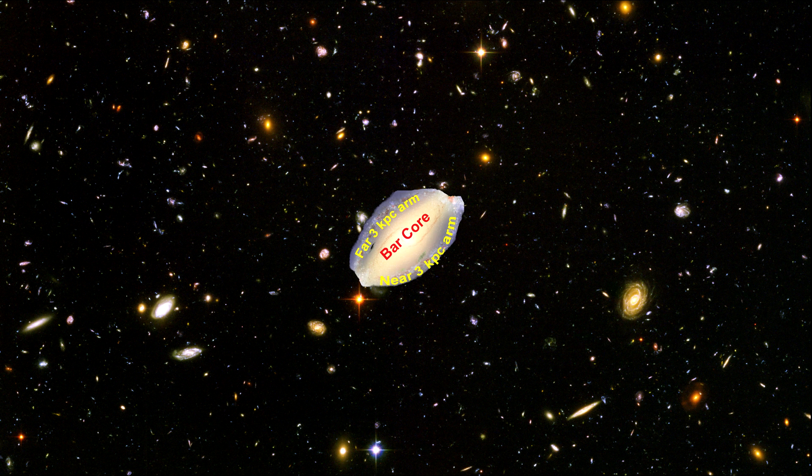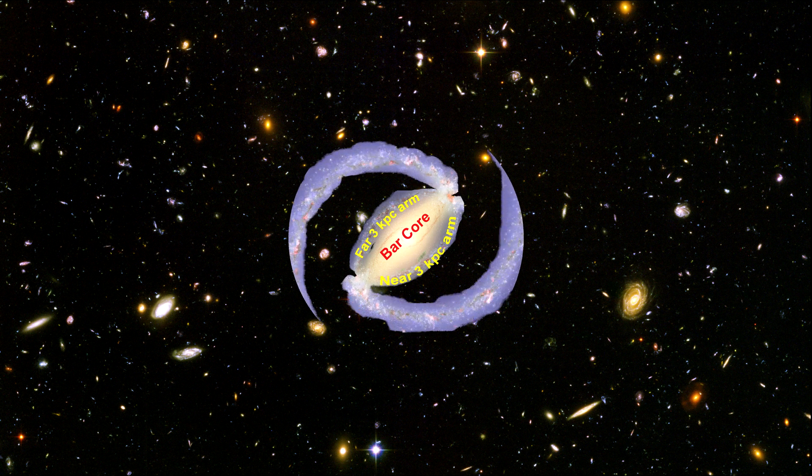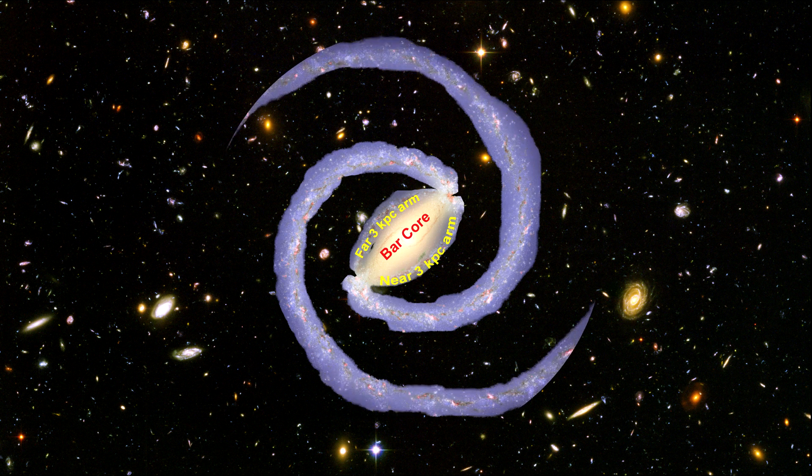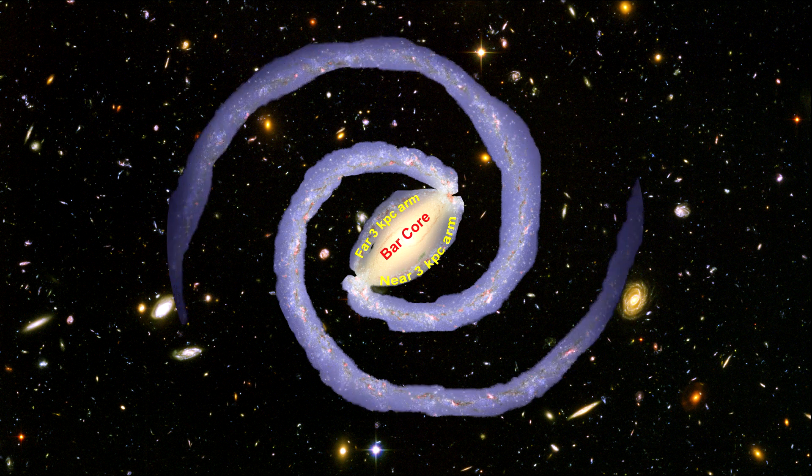Using infrared images from Spitzer, scientists have discovered that the Milky Way's elegant spiral structure is dominated by just two arms wrapping off the ends of the central bar. One is named Scutum-Centaurus, and the other is named Perseus.